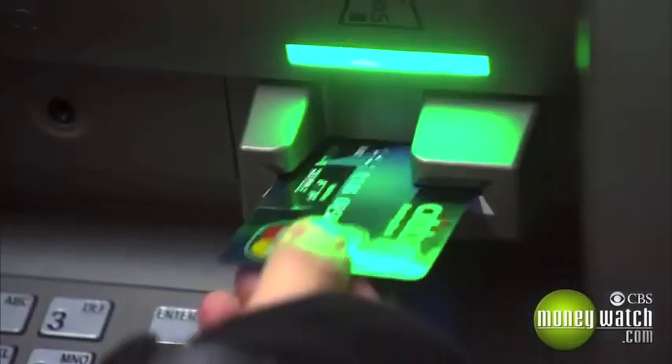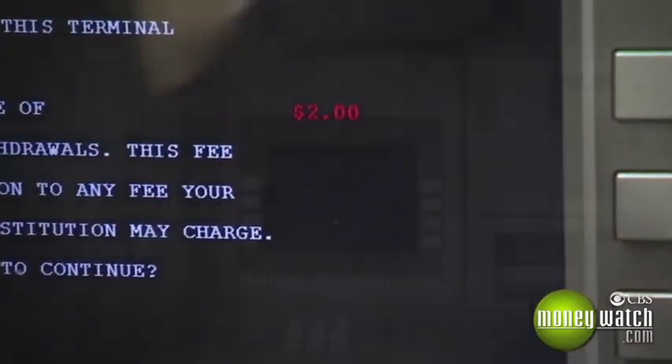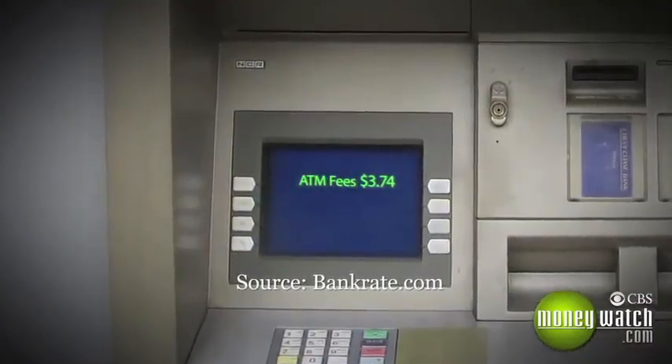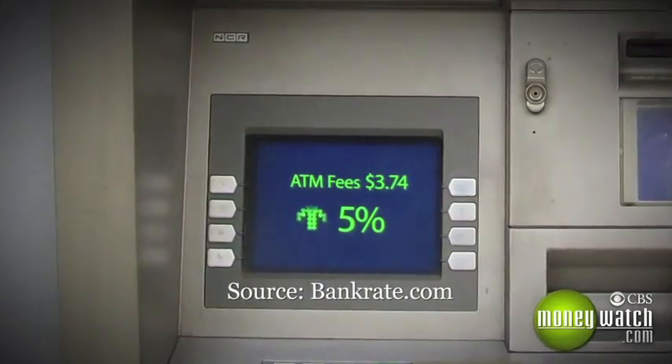Used an ATM that's not tied to your bank lately? If so, you're likely suffering from sticker shock. On average, you'll pay $3.74 to use out-of-network ATMs, up over 5% from last year.